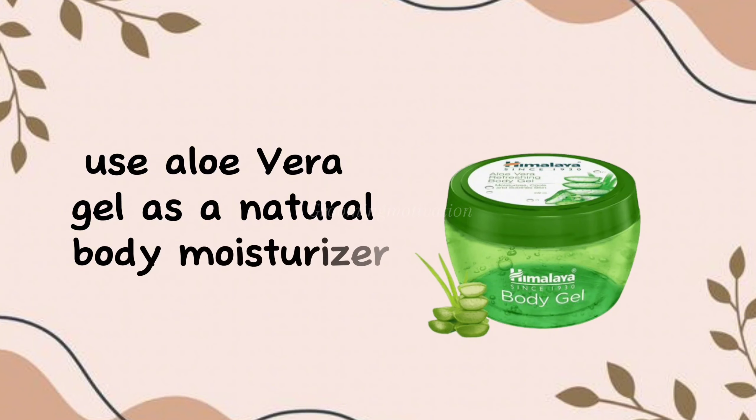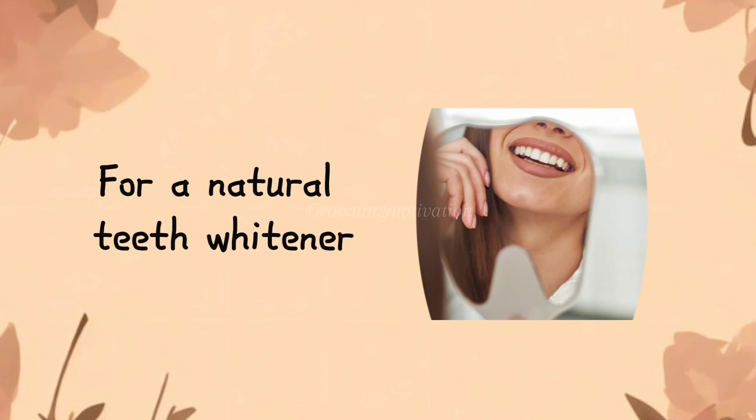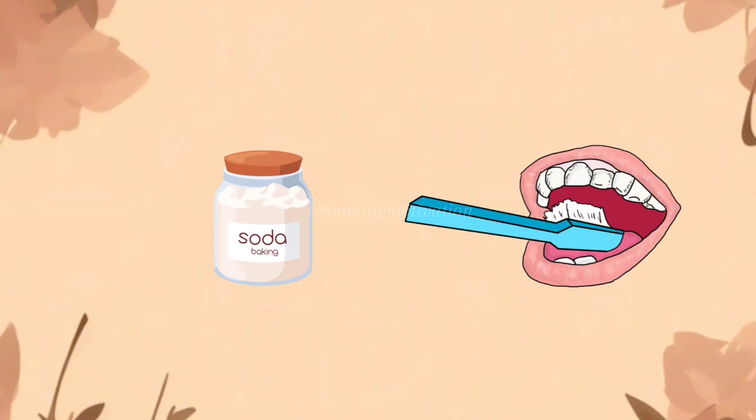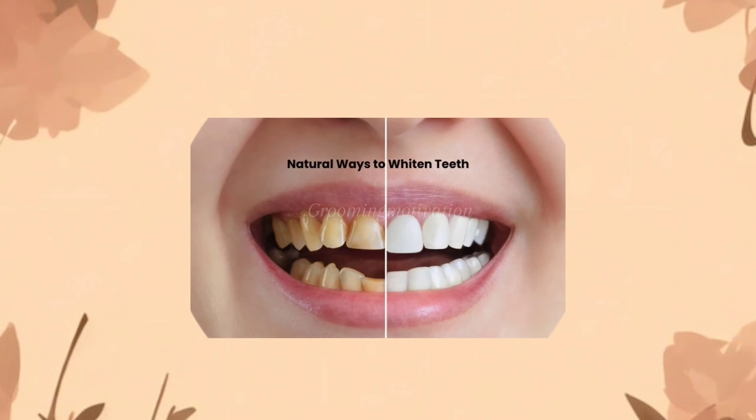Moisturizer: use aloe vera gel as a natural body moisturizer. It soothes the skin and keeps it hydrated. Oral care: for a natural teeth whitener, try brushing with a mixture of baking soda and water. It's an effective way to remove stains and brighten your smile.